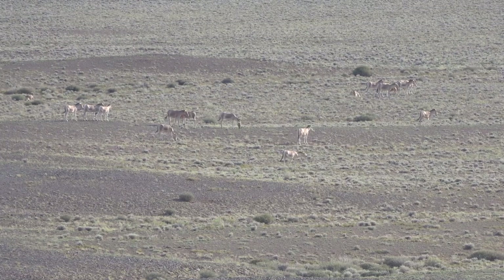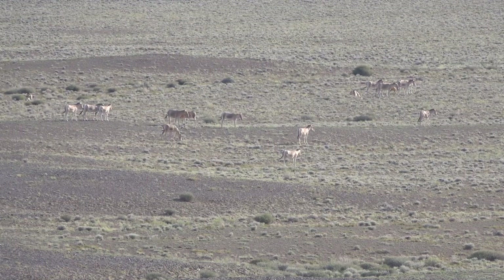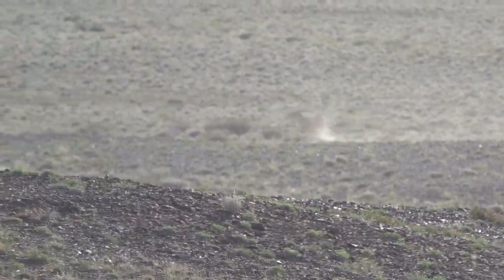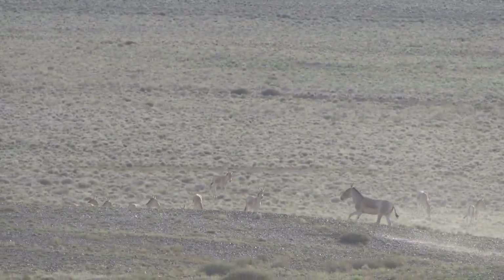Current population estimates are approximately 42,000 individuals in Mongolia and around 5,000 individuals in northern China. As can be seen here, this is a robust species. It does very well in the harsh, dry conditions of the Gobi.